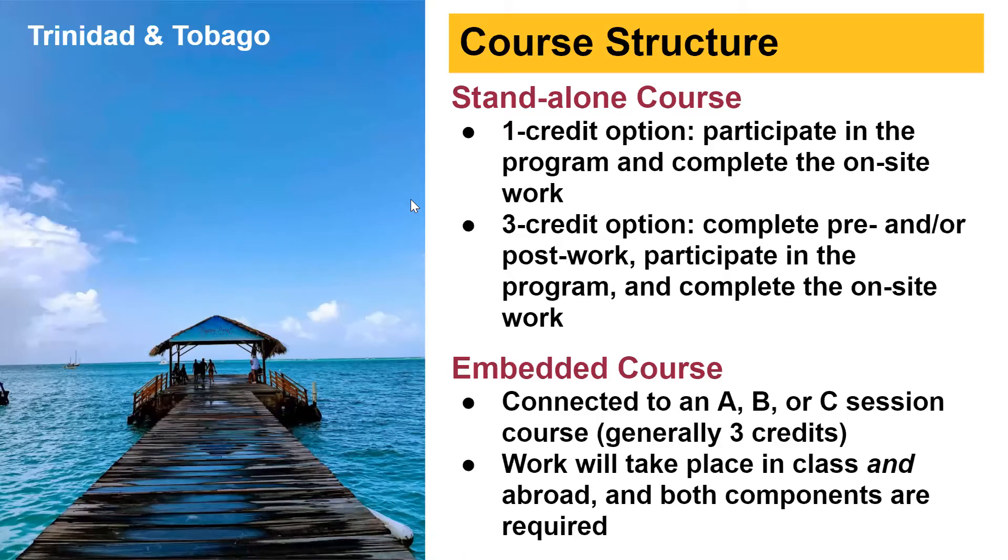There are several different structures for global intensive experiences — these are very flexible programs. One option is a standalone course where you can receive either one credit or three credits depending on the program. For the one-credit option, you go abroad, participate in all activities, submit assignments on the ground, and then receive one credit and a grade. For three credits, you do pre-work or post-work plus all activities on the ground.